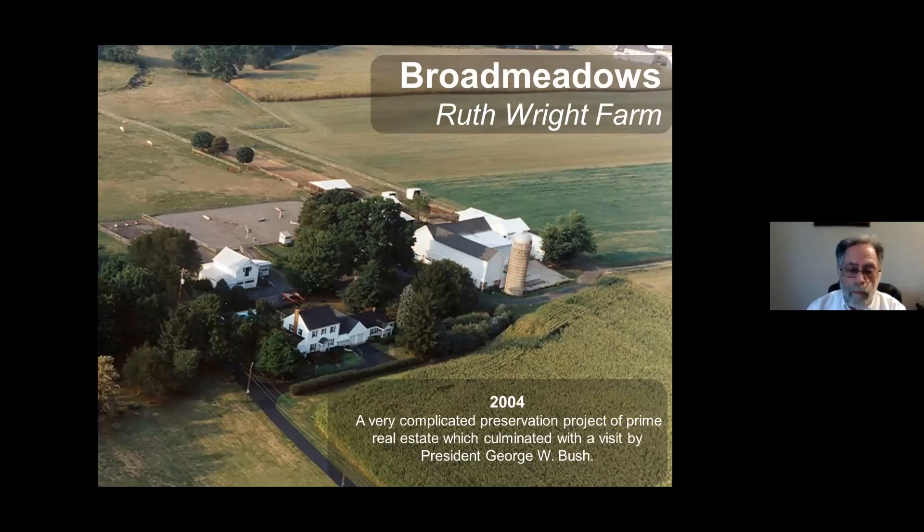The owner, Ruth Wright, tried to preserve it for many years through the Bucks County Agricultural Preservation Program. She ran into a lot of obstacles — one of which she had been told that because she was not a real farmer, her property was not given a high priority, although the soils were outstanding and all the other features of the property warranted its success.